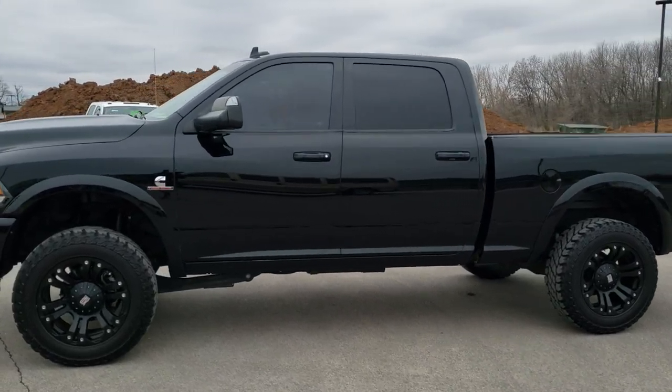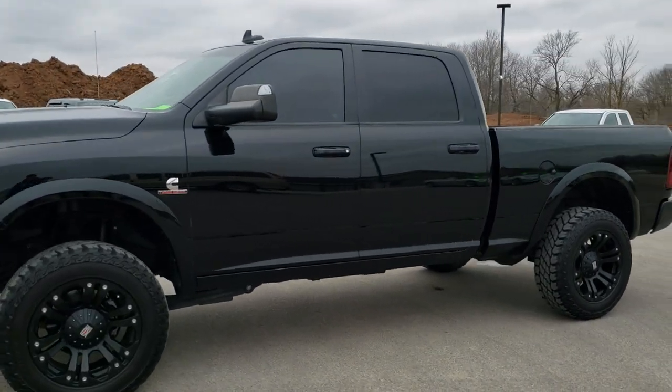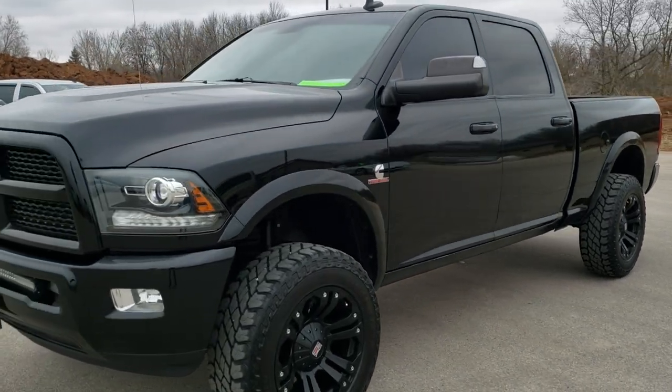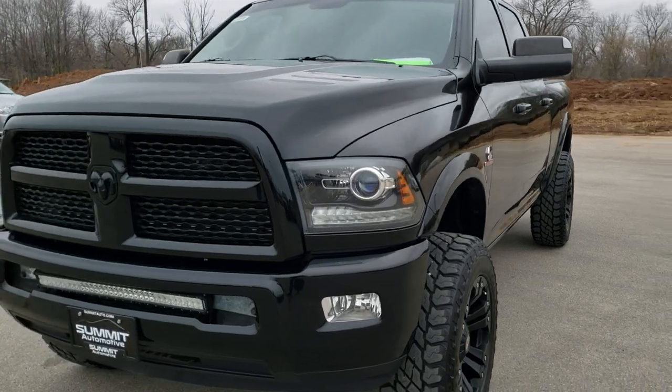This is stock number 10488. We are here at Summit Automotive in Fond du Lac, Wisconsin, your new and used heavy duty truck and Ram headquarters.